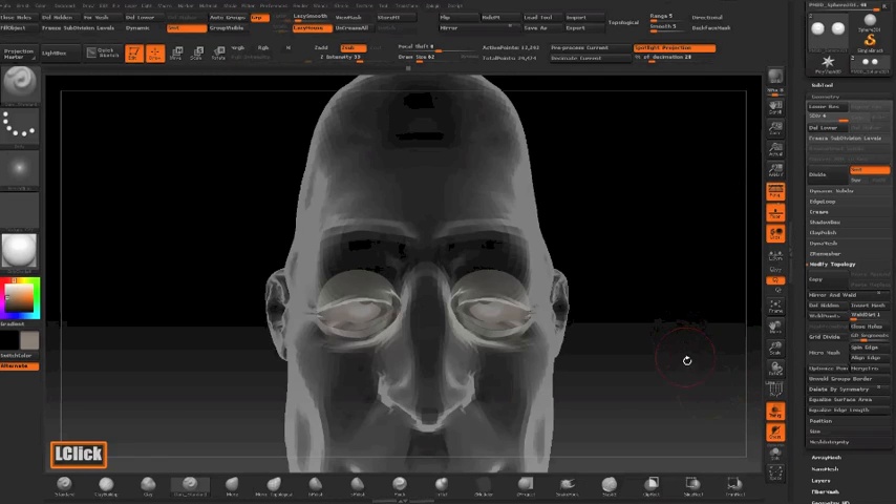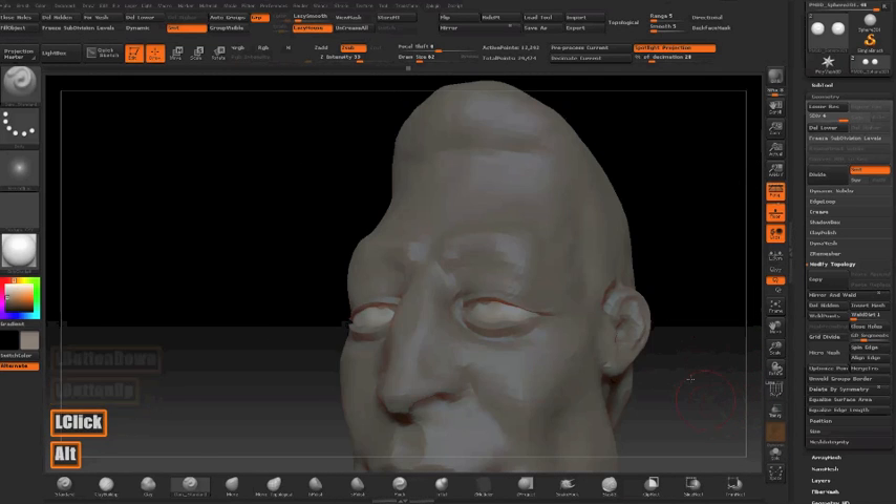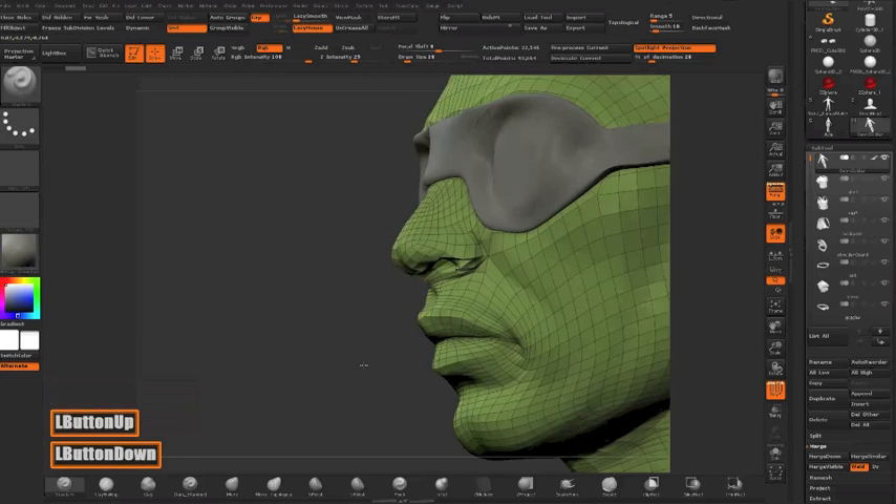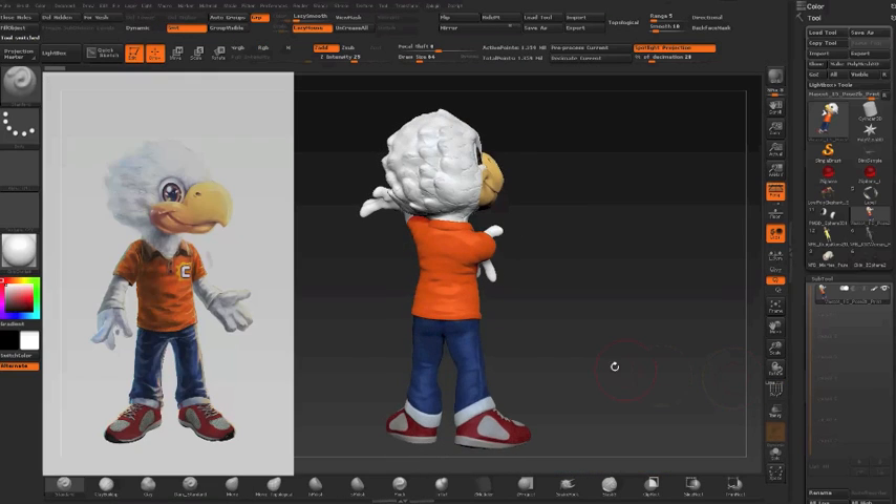This program sets students up with the skills to work in a variety of industries, including film and visual effects, gaming, toy making, puppet sculpting, as well as 3D scanning and printing.